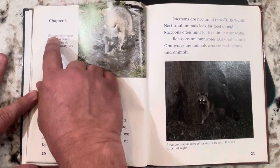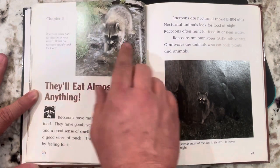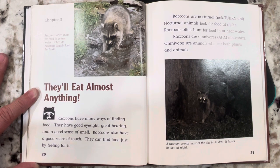Chapter 3. Raccoons often hunt for food in or near water. Raccoons have many ways of finding food. They have good eyesight, great hearing, and a good sense of smell. Raccoons also have a good sense of touch and can find food just by feeling for it. Raccoons are nocturnal — nocturnal animals look for food at night. Raccoons are also omnivores, meaning they eat both plants and animals.